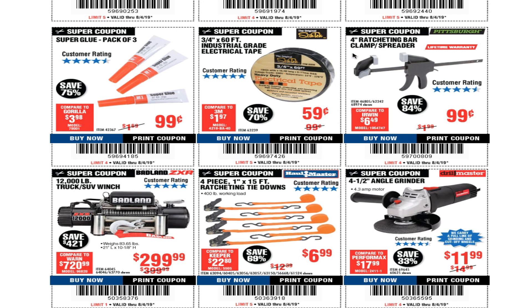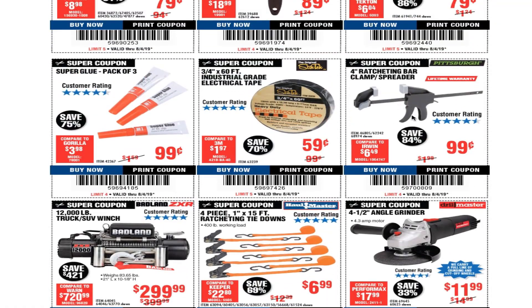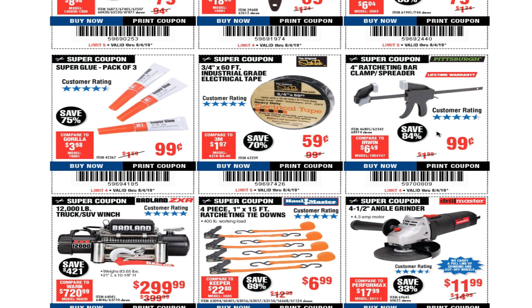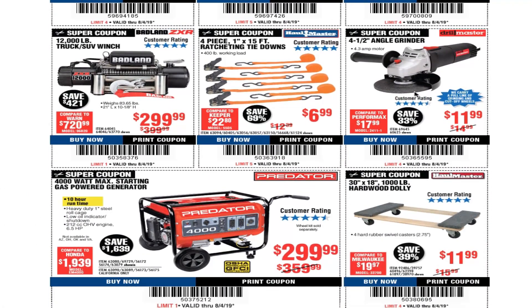A four-inch ratcheting bar clamp spreader is 99 cents — it's a nice little clamp, though don't expect it to last forever since everything's plastic. At 99 cents you can't beat that. A 12,000-pound truck/SUV winch is $299.99, and a four-piece one-by-15-feet ratcheting tie-down is $6.99.